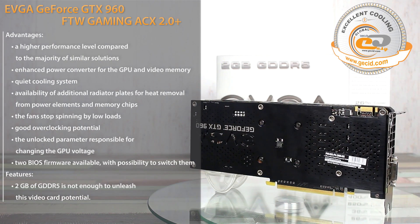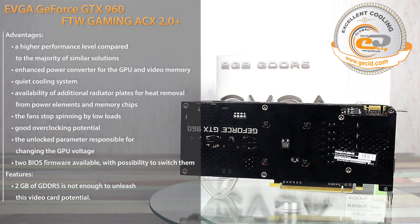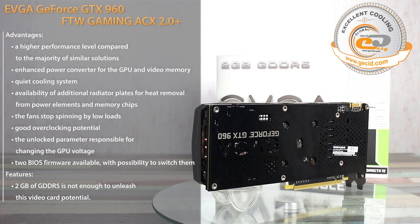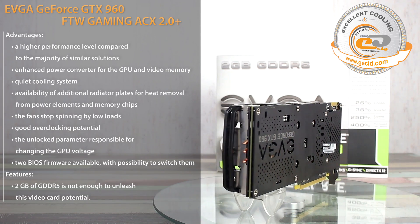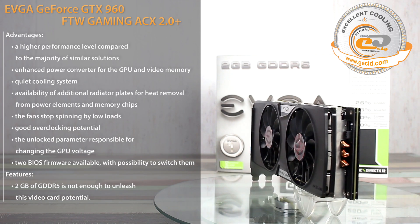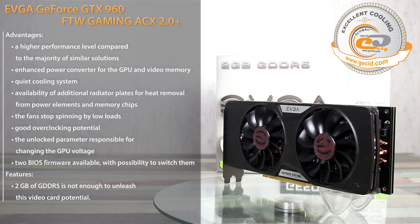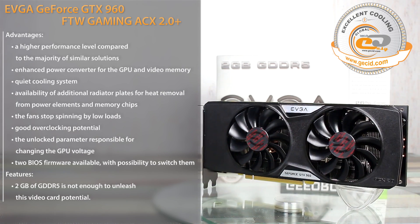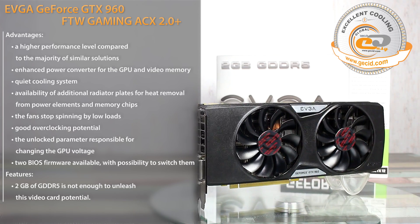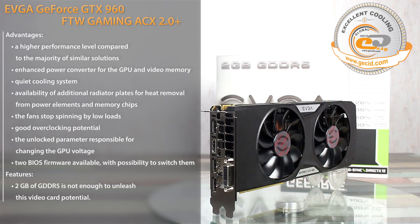The graphics adapter EVGA GeForce GTX 960 FTW Gaming ICX 2.0 Plus features one of the highest factory overclocking rates among video cards produced on the basis of NVIDIA GeForce GTX 960. So first of all, it would be interesting to users who do not want to delve into overclocking details, as the high frequency rates are not just impressive numbers but a tangible performance bonus.